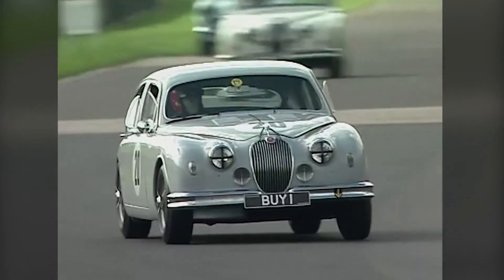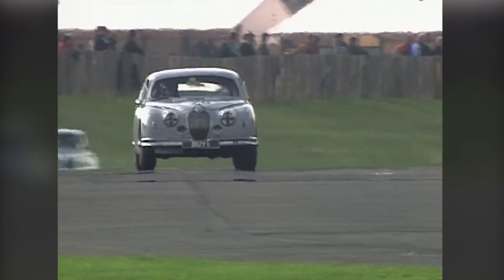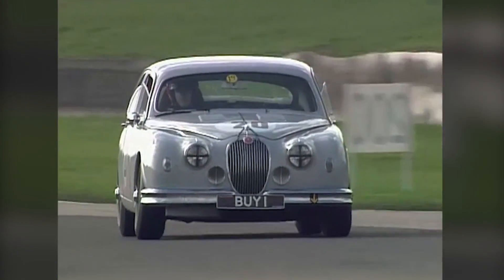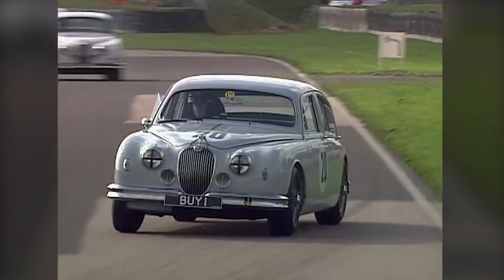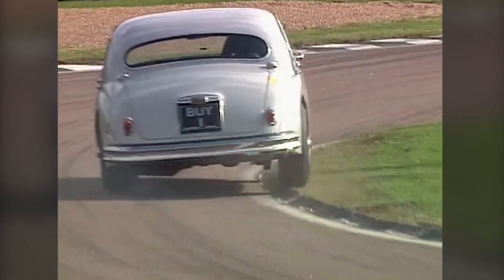He's lapping in 1.36.2. He's 14 seconds behind the leader and 2.1 seconds ahead of Rob Wilson in John Coombs' own Mark II car. So a lot of pleasure for the team from Wales that they're beating old man John Coombs himself.